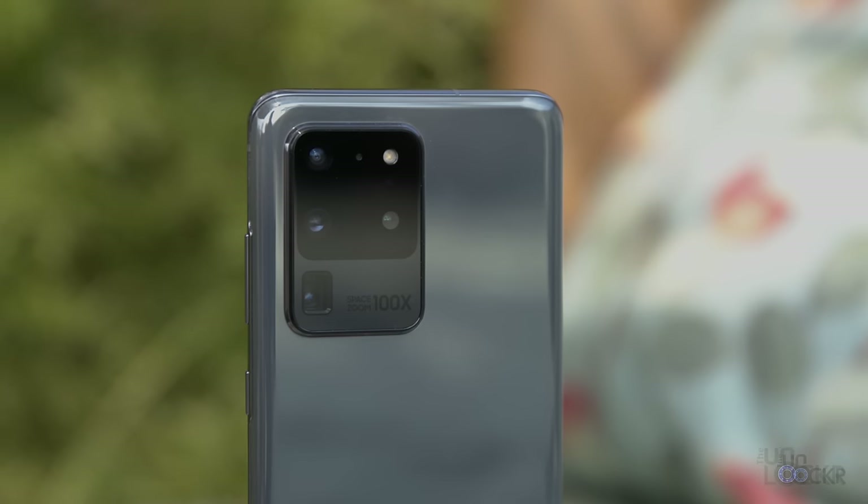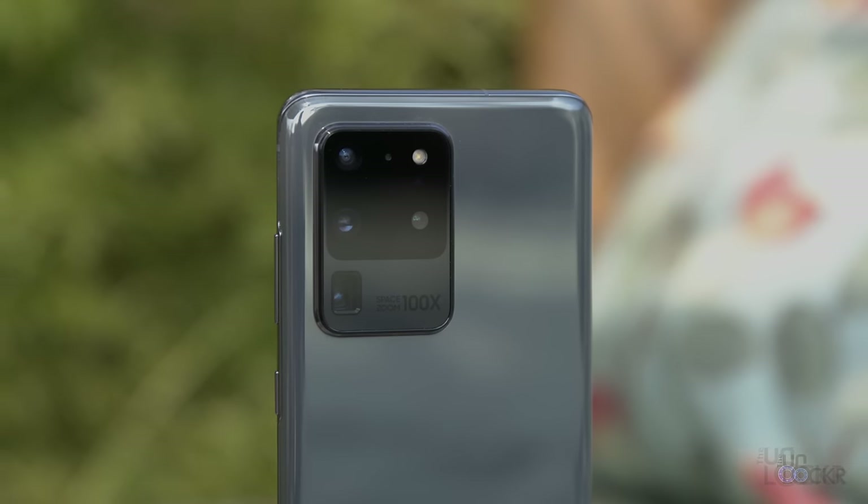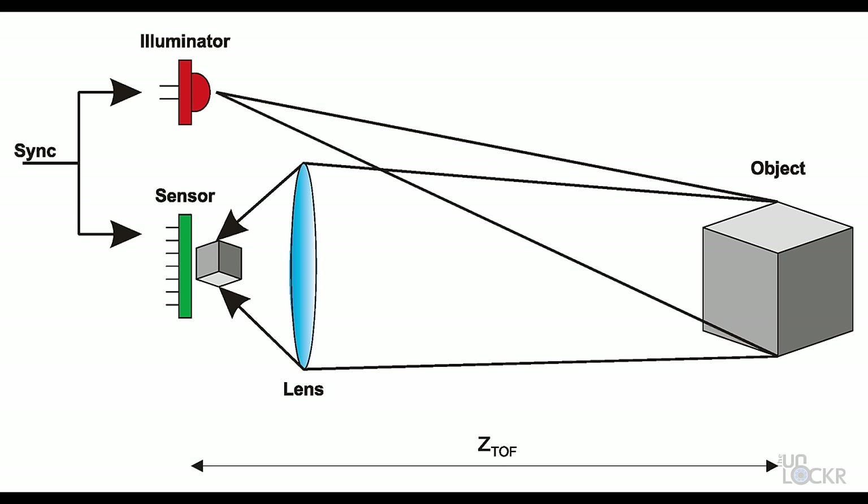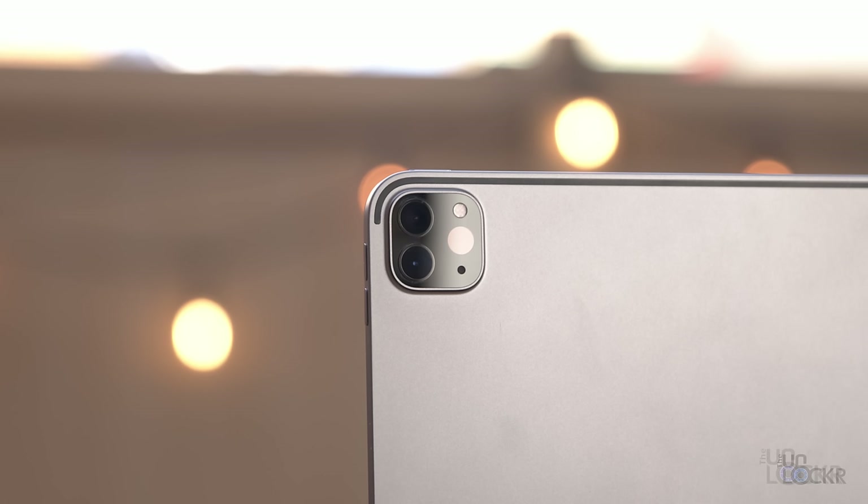Why are we starting to see LiDAR in consumer electronics all of a sudden? Well, time of flight — or TOF systems — have been making their way onto phones to help with AR as well as things like portrait mode and focusing for a while now. Technically, time of flight is the method used to measure the time of flight of the light to and from the object to determine the distance, and LiDAR is the sensor being used to do that.